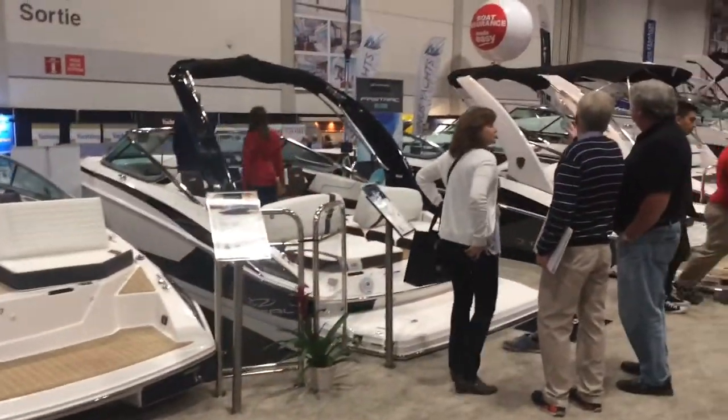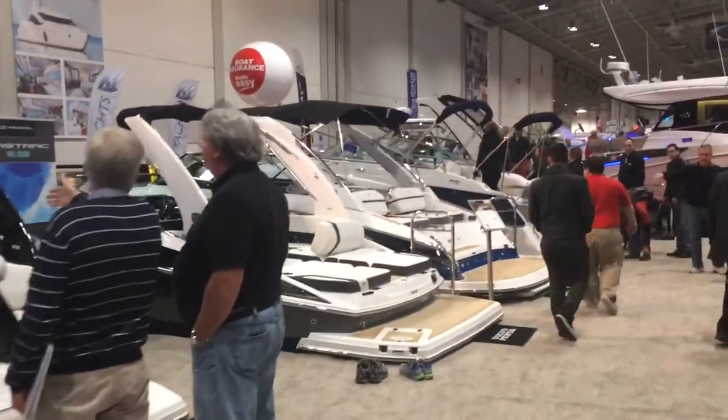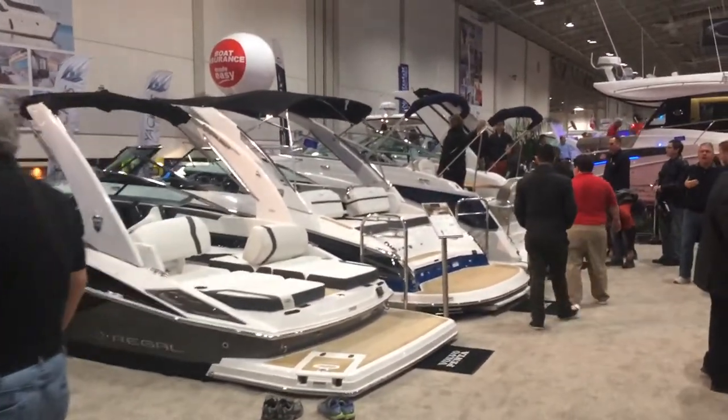Let's have a look at the lineup. Here's some of the Regal sport boat lineup starting at 19 feet, 20, 21, 23, 25 and the 28 bow rider.